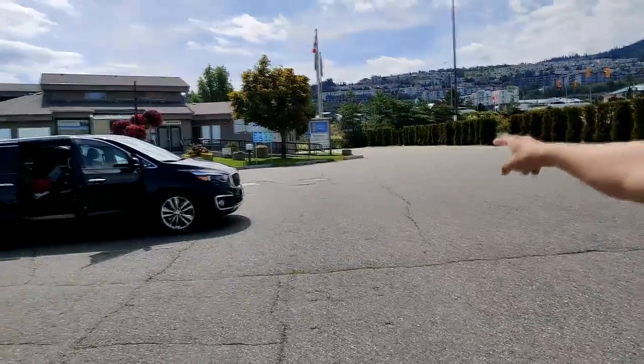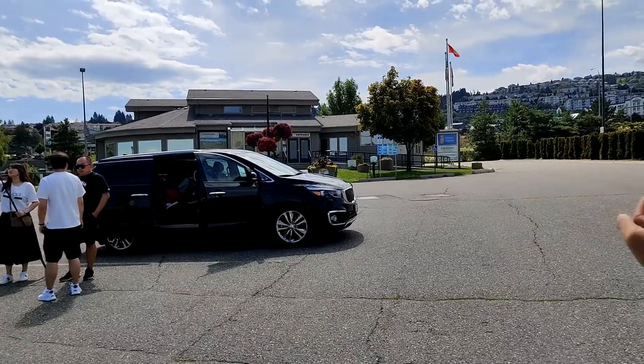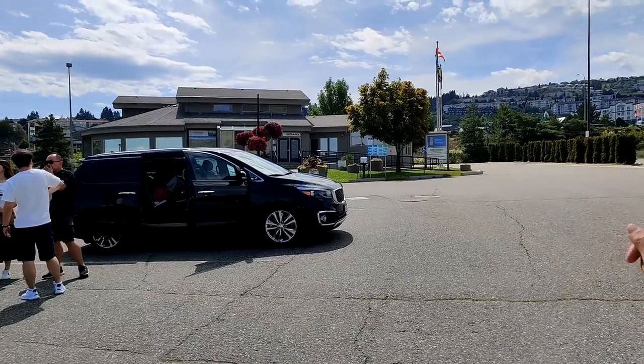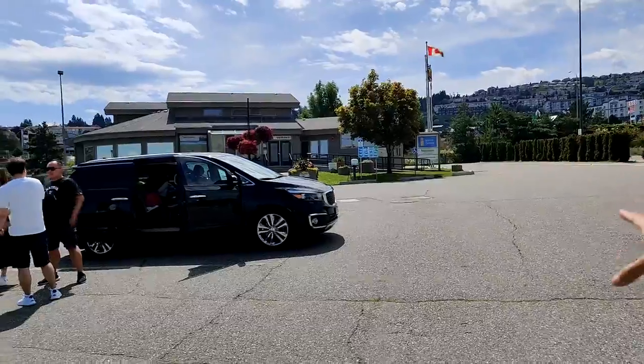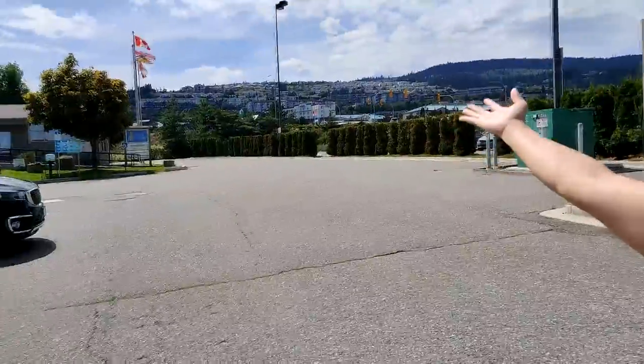Right in this parking lot there is the info center for Kamloops. There is also a normal Level 2 charger — just one. I didn't see a price on it, so it's probably free. You can charge there for about 20 minutes and go to the info center to get some information about the city.